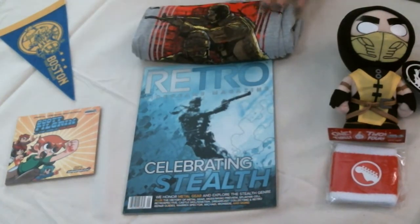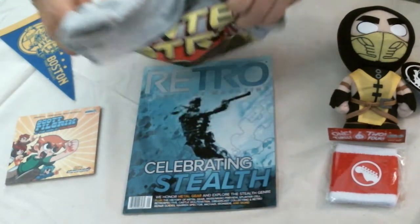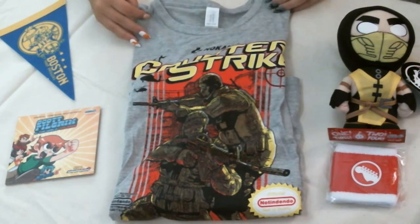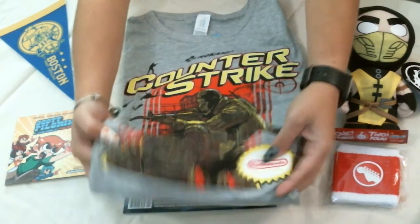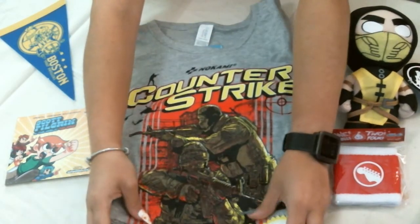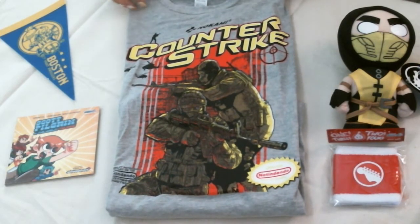And finally is your Shirt Punch t-shirt. It is an exclusive for NerdBlock. You can find out more about their shirts at ShirtPunch.com. Nice shirt — Counter-Strike, with a retro feel in the Contra style.